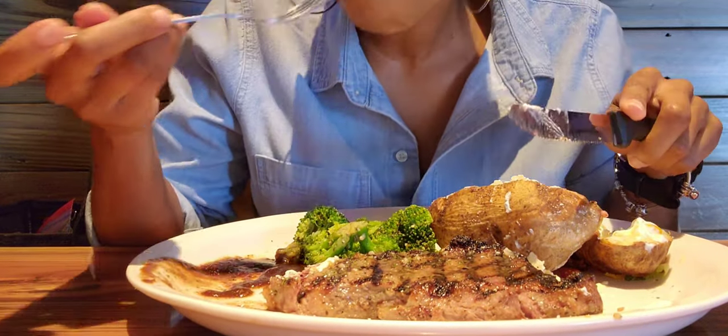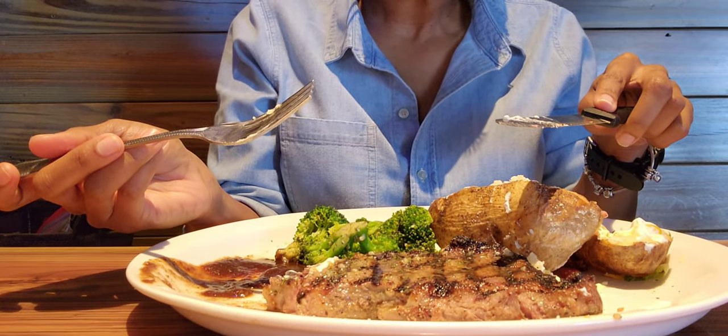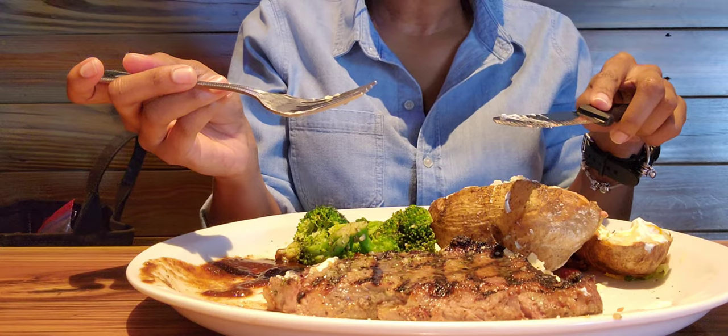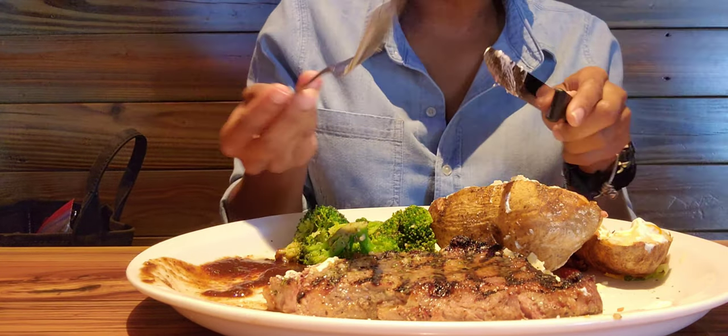As you can see, the steak is really tender. Like I said, it's a ribeye. Ribeye is my favorite cut of meat — perfect balance of meat and marbleization. It's just suckling. What are you doing eating T-bones? I'm just saying.